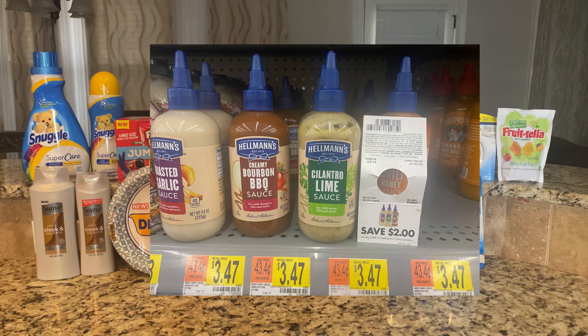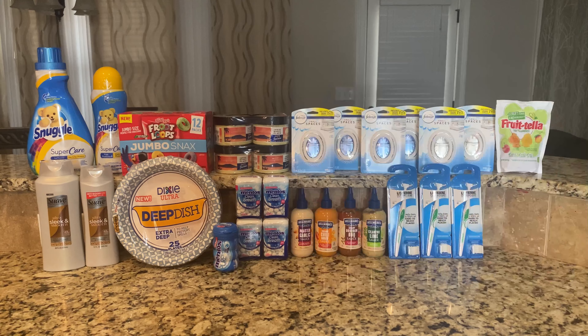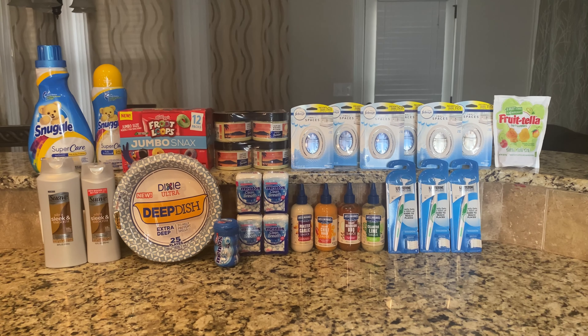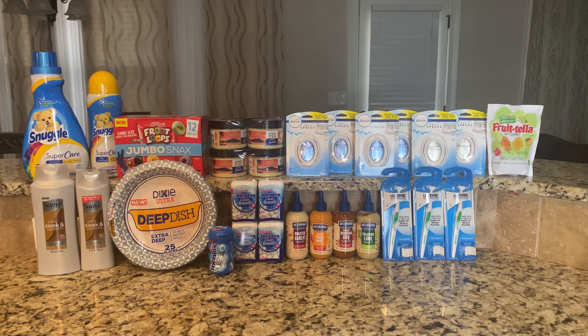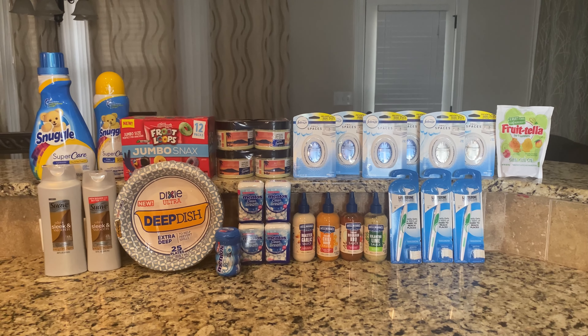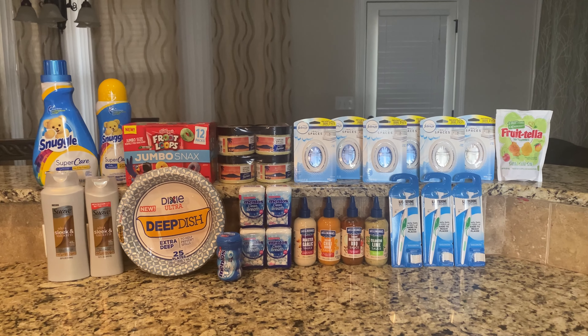The Hellmann's — I picked up four of those at $3.47. I had a $2 hang tag from months ago, so I had four left, bringing that down to $1.47. Ibotta is giving back $1.50, making that free and a 12-cent money maker — three cents for each one times four equals 12 cents.